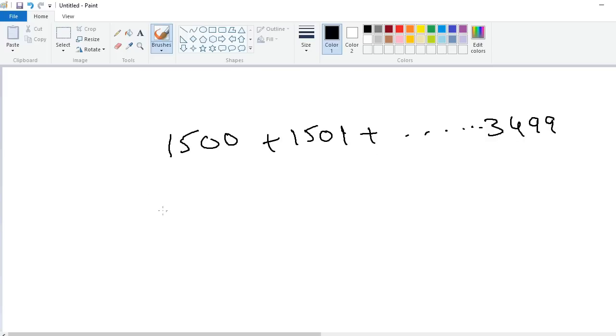These are 2000 consecutive numbers. How to add? Take the first number, 1500. Take the last number, 3499.